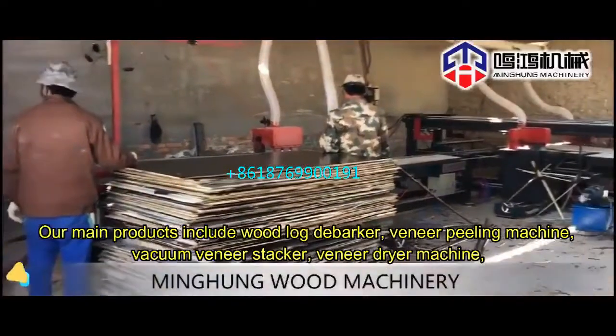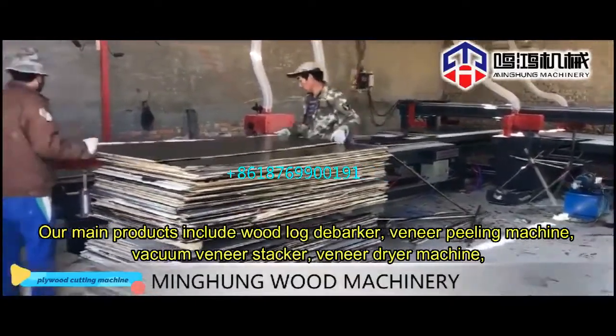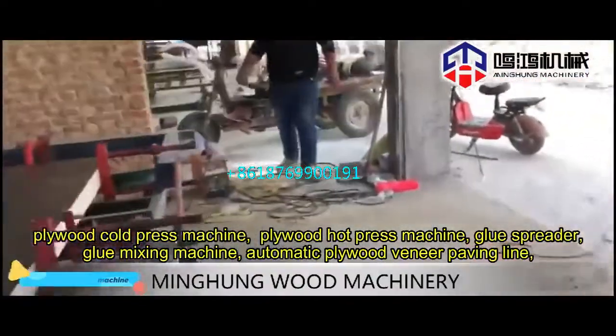Our main products include wood log debarker, veneer peeling machine, vacuum veneer stacker, veneer dryer machine, plywood cold press machine, plywood hot press machine, glue spreader, glue mixing machine.